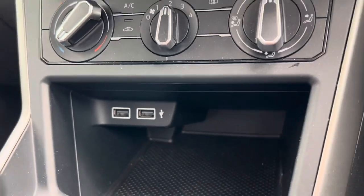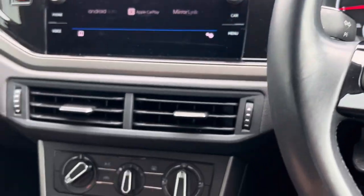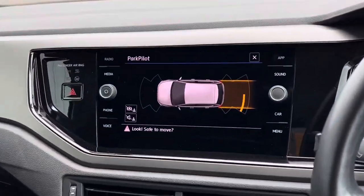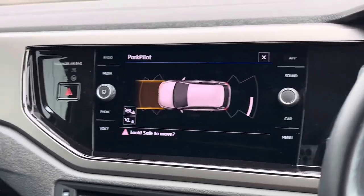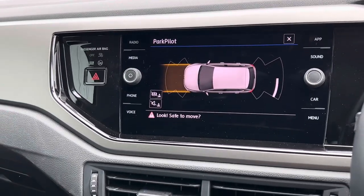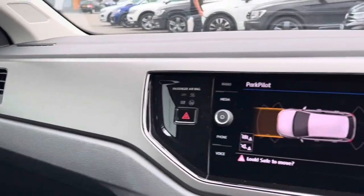There are three seats in the back and two sets of ISOFIX points as well. You've got two USB ports there and air conditioning too. I'll just pop it into reverse so you can see the sensors come up — there they flash up like so, and it'll go red when you need to stop, so you've got a visual and audio cue as well.